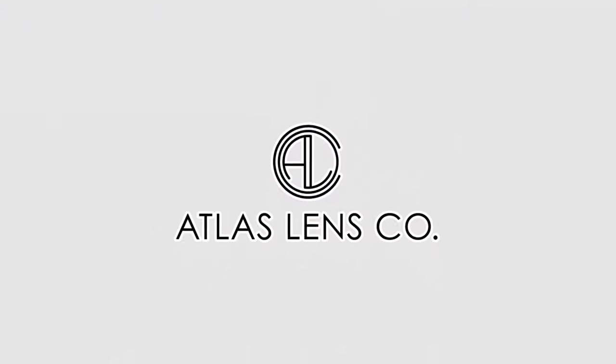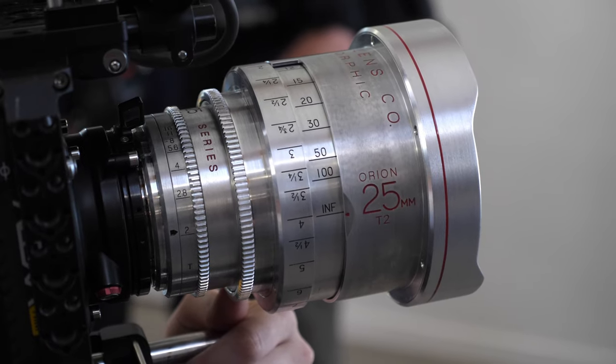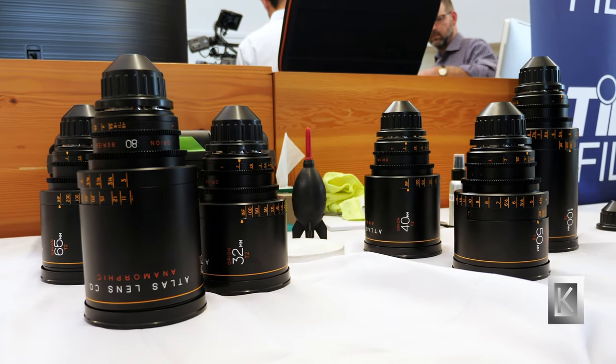What we've got here is the new 25mm prototype from Atlas Lensco. It fills out our Ryan series. This will be the seventh lens in the set. Like all of the other lenses in our series, it opens up to a T2. The outer diameter is going to be 136.